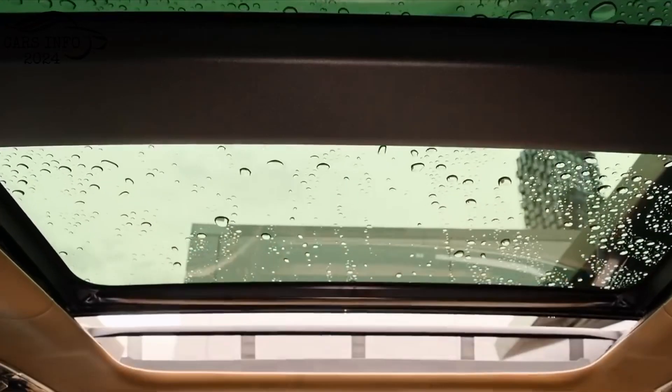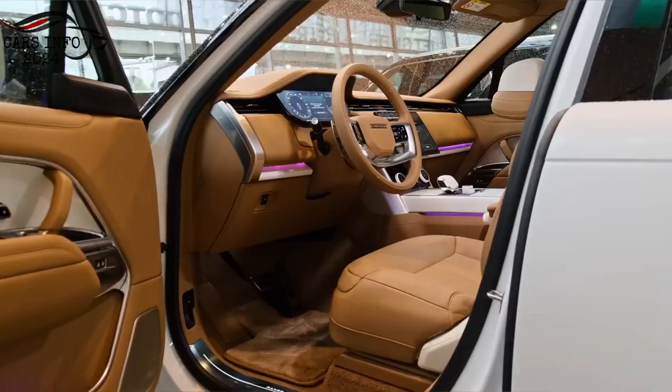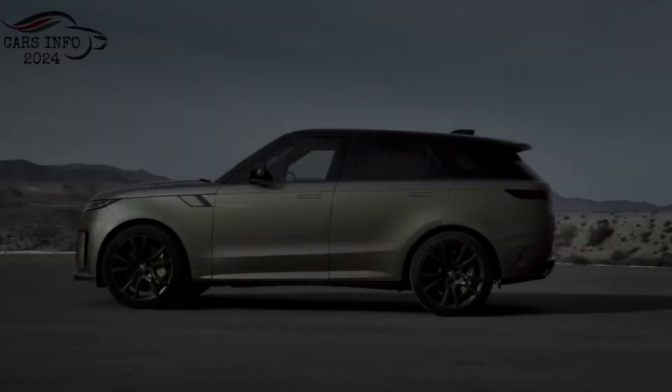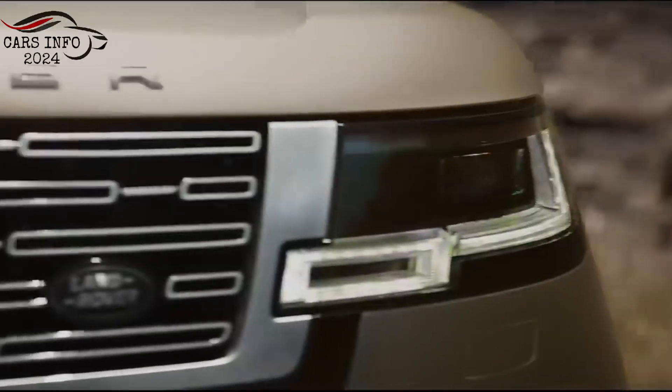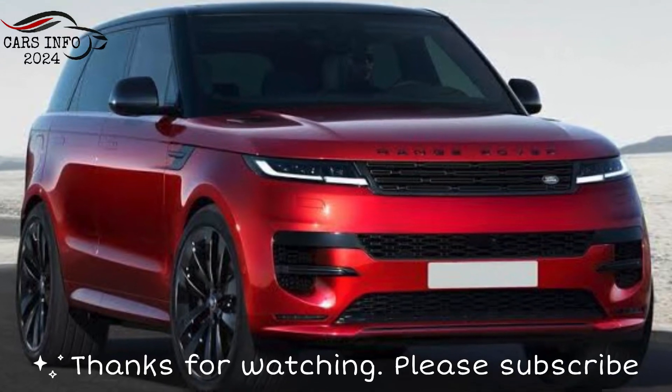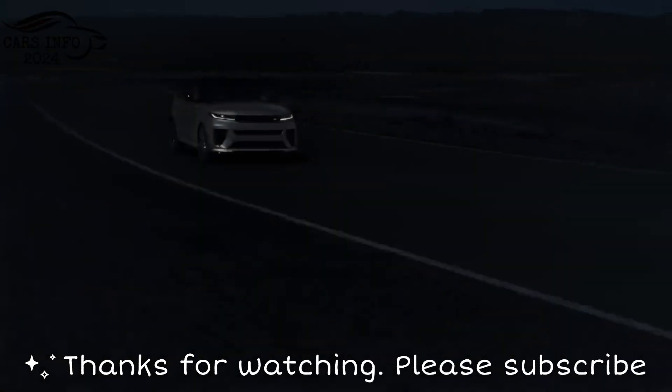Pricing and availability. The Range Rover Sport is expected to start at around $85,000. It's expected to go on sale in the United States in late 2023. Thanks for watching. Subscribe to my channel — it would be an honor for me.